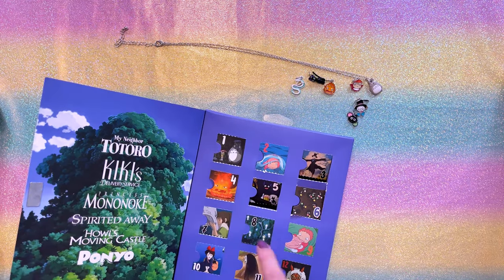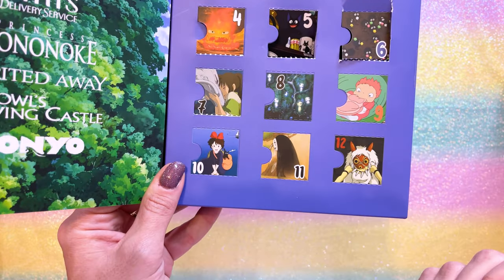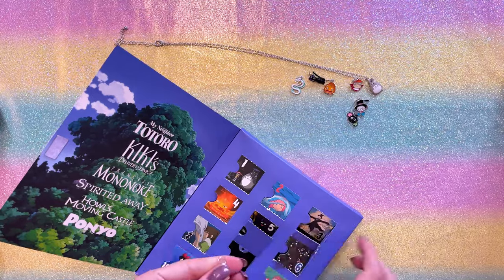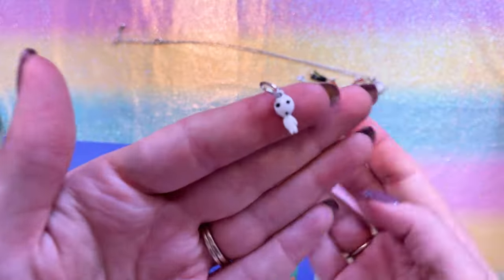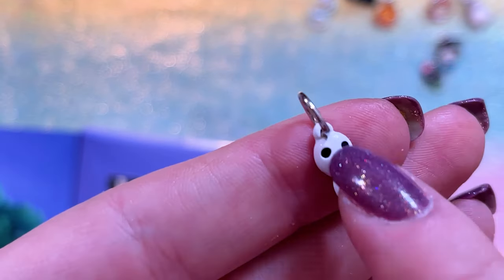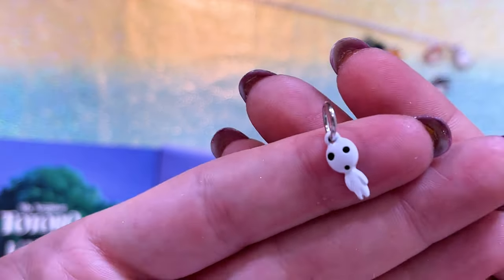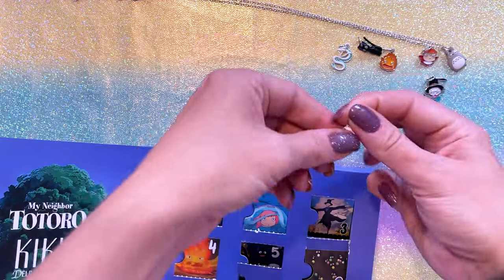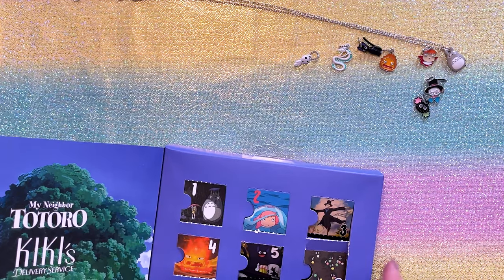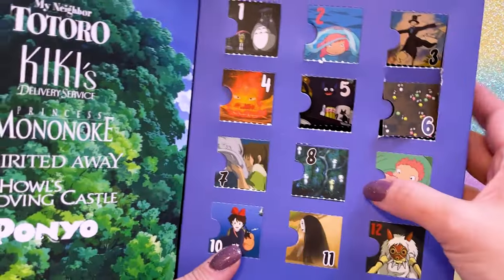Okay, so that was day seven. Day eight, my guess is we're going to get some forest spirits. The little Kodamas. Oh my God, it's a Kodama! That's cool. So this Kodama is a white metal or white plastic with little black eyes. I love the little forest spirits. So cool. I love that Princess Mononoke is represented in this calendar.